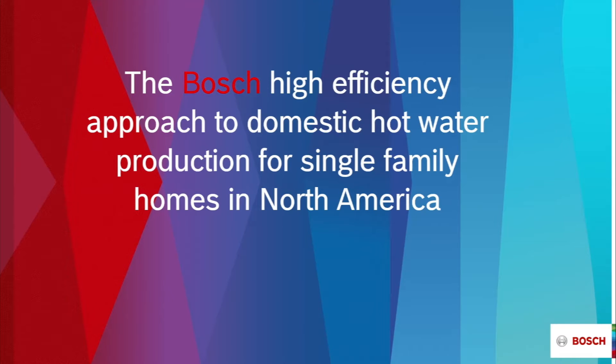Hi, and thanks for joining us for another in the Bosch Thermotechnology series of educational videos. My name is Chas Karin.